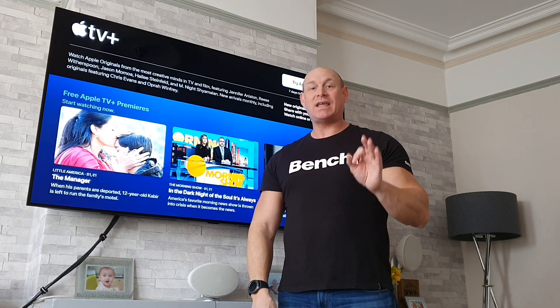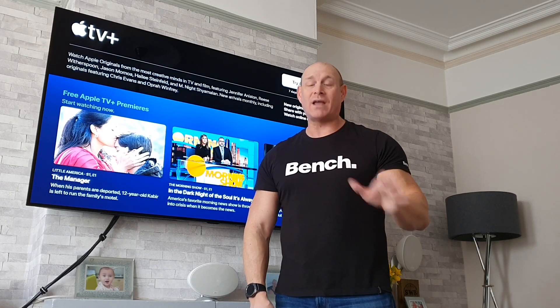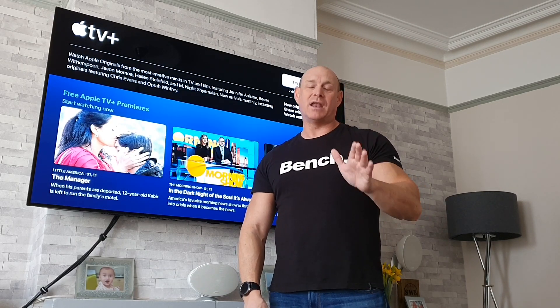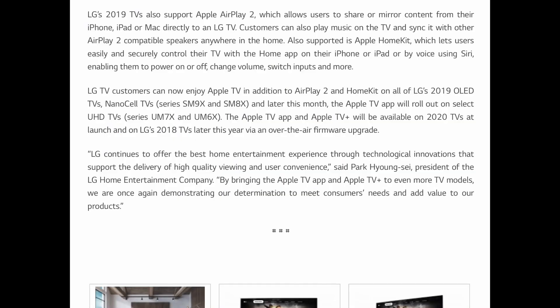Initially it is starting with the 2019 range — all the OLEDs and also some of the NanoCell TVs. Those model numbers I'll just put up on the screen, which are the series SM9X and SM8X, and then later in the month they're going to be updating the UM7X and UM6X as well.